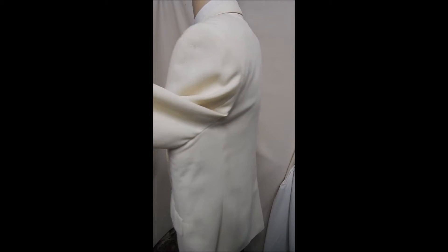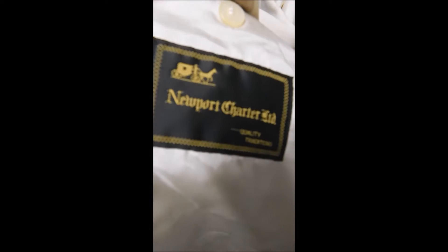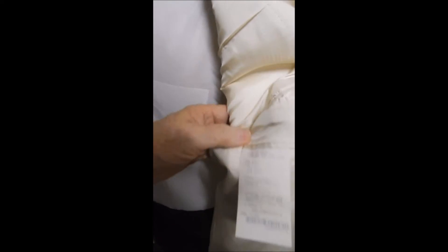Somehow it remained clean through its existence. Here's your Newport Charter label. As you can see inside it's full white satin lining, and here's your blend right there. It's mostly wool and it's just fabulous.